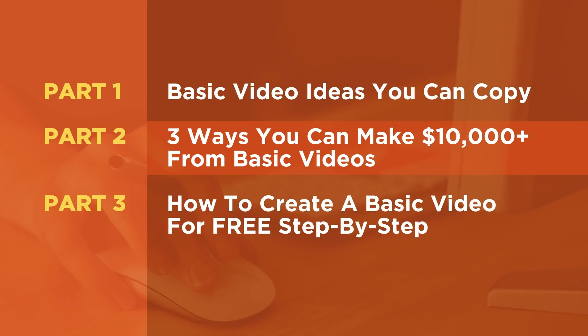Now that we understand why super basic videos do well for both established and non-established creators because of that massive quota, and we've seen some examples of basic videos that can be created and uploaded to YouTube, let's move on to this next question: How can you use your basic videos to make money? Here are three different ways that you can do it. Although, as you'll see, none of these methods involve AdSense because right now YouTube Shorts doesn't have ads and so you can't make money with AdSense with them.